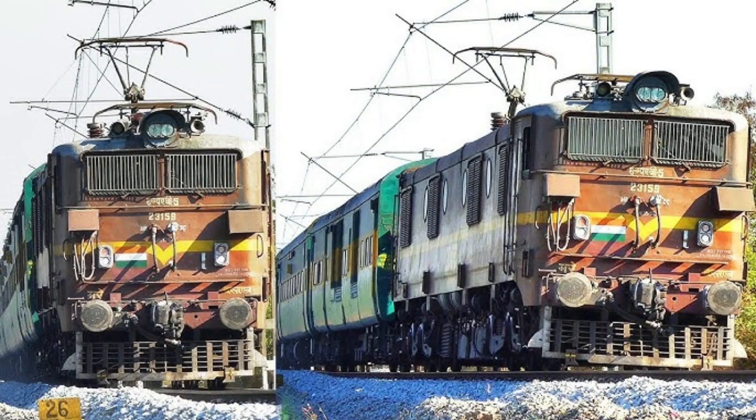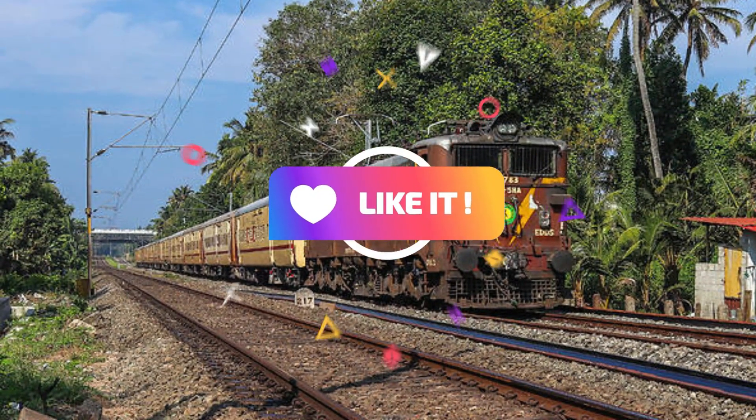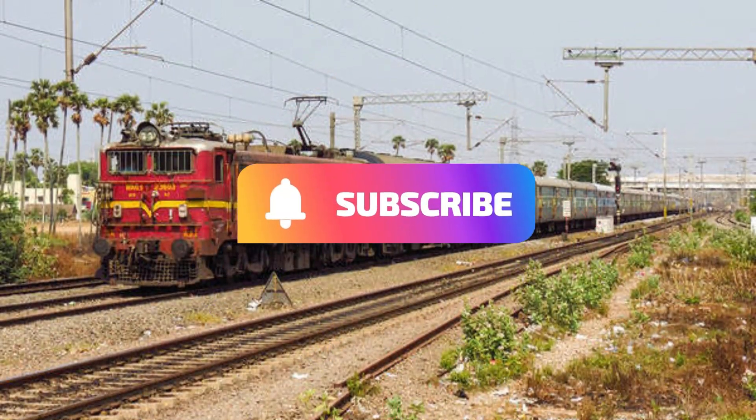If you've ever spotted one of these iconic machines or have memories of traveling behind one, let us know in the comments below. And don't forget to like, share, and subscribe for more locomotive stories.